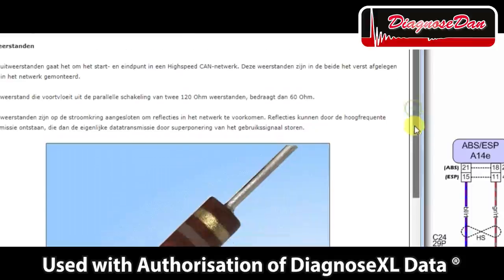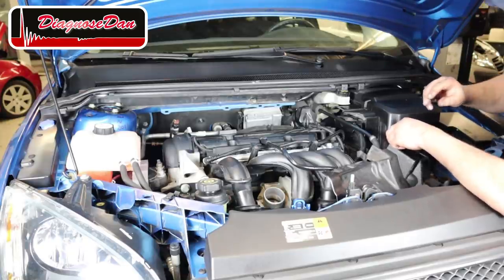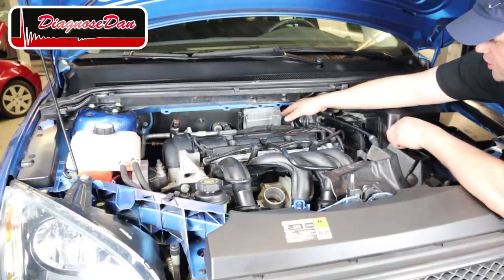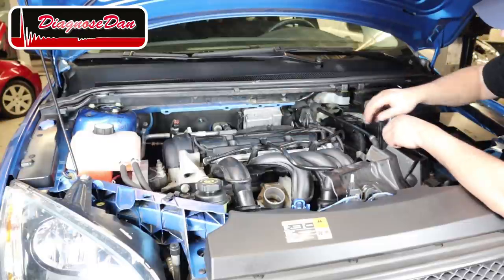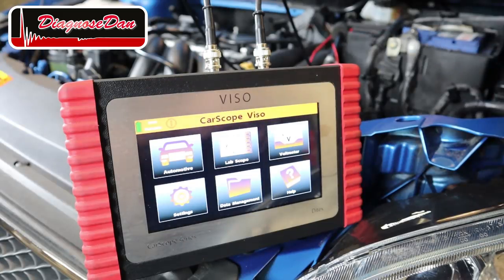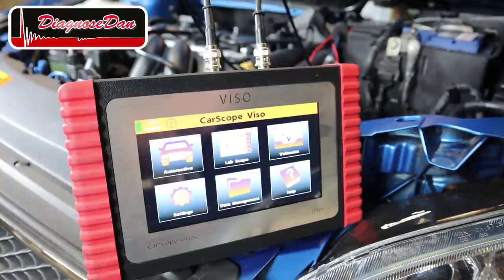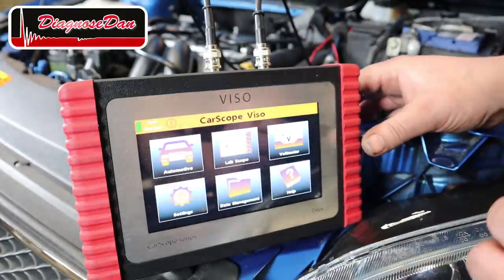It also shows us that one of the two 120-ohm terminating resistors is in the instrument cluster. On this Ford Focus, the transmission control unit is mounted on the firewall behind a plastic cover. It was a little bit tight in there, but I was able to back-probe the CAN high and CAN low communication wires of the transmission control unit. Now let's take our scope and do some measurements.